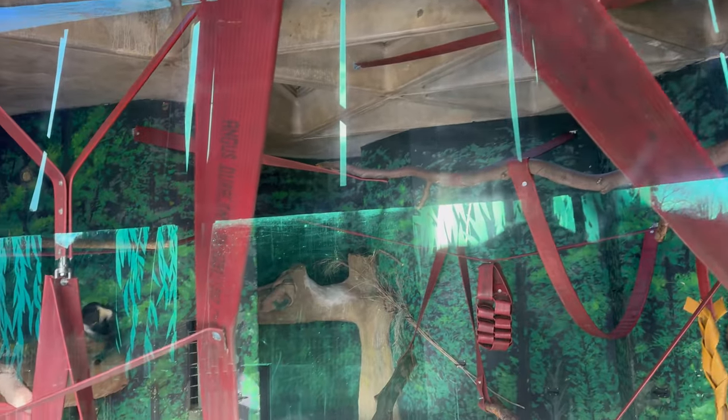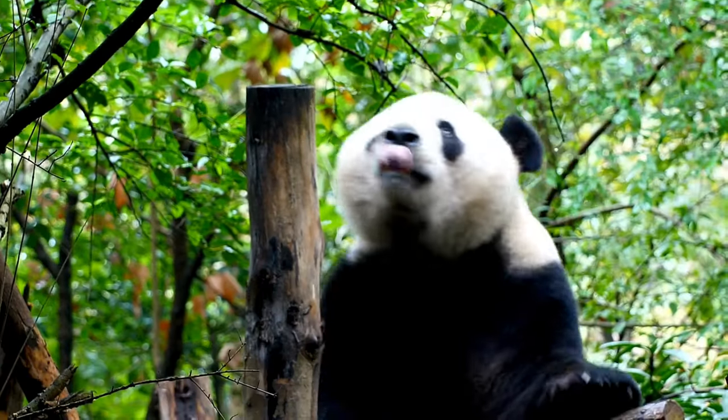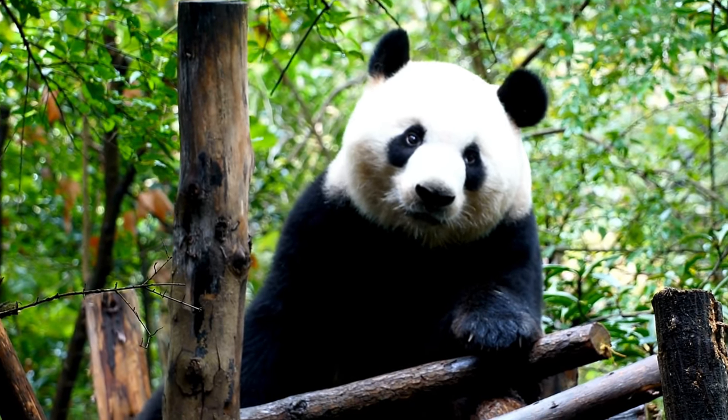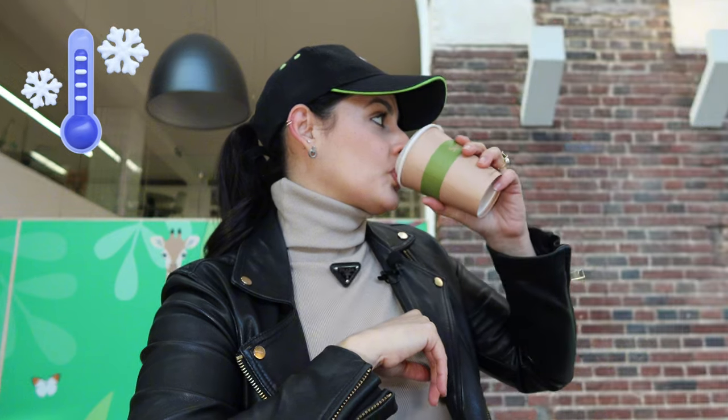Monkeys can seem to be quite small if we compare them with the big gorillas. This panda bear looks so cute, but in reality it is a very wild animal. It was a very cold day here in London, so I decided to have a hot chocolate.